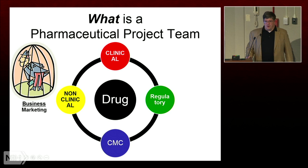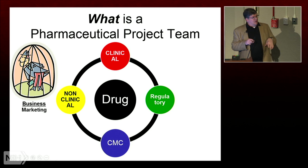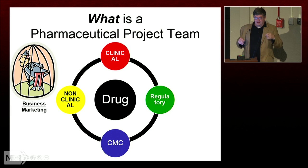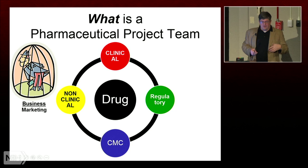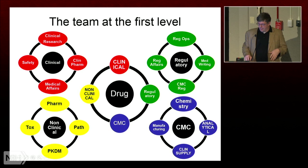What does a pharmaceutical project team look like? In its simplest incarnation, the drug is really the center of the team — everything focuses around the project. Then you have certain specializations: clinical folks, mostly MDs or sometimes PharmDs; people who specialize in regulatory issues; chemists, whose bucket is called CMC — manufacturing and controls; and non-clinical folks, which are pharmacologists and toxicologists. The business people are on this team too — sometimes the scientists would like to keep them in a little cage, but they can be very present.